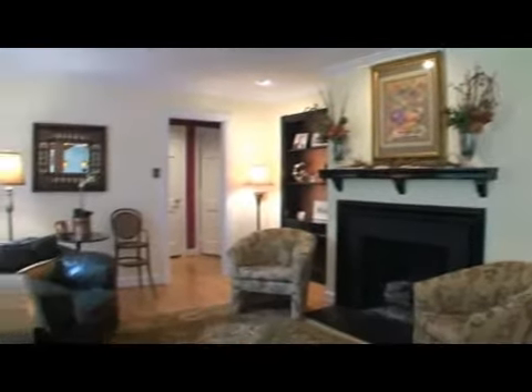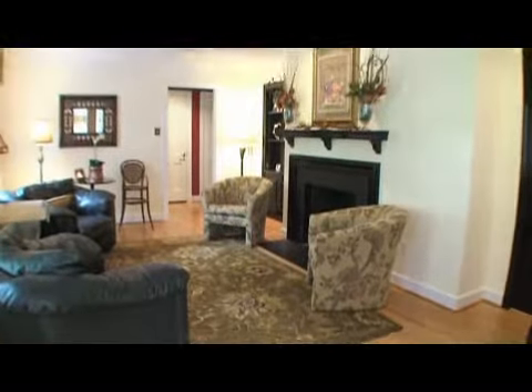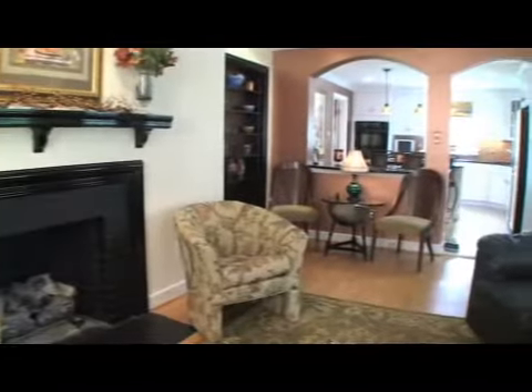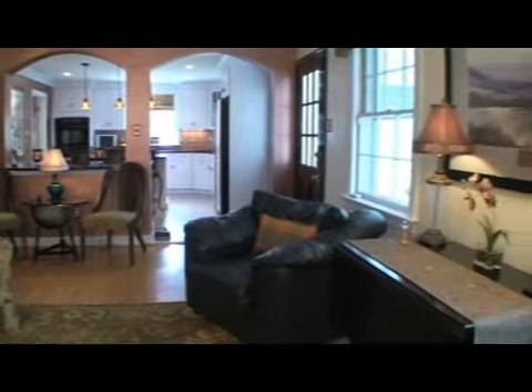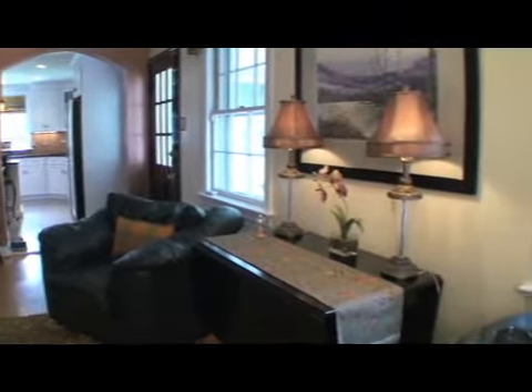Your guests will comfortably overflow from the kitchen into the family room featuring its own custom details. Archways complement those from the front rooms. Built-in bookcases and cabinets flank a second fireplace, and a door leads out to the screened-in porch.